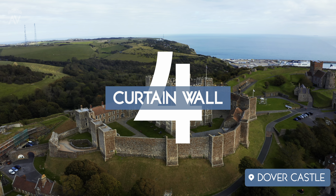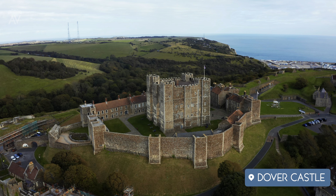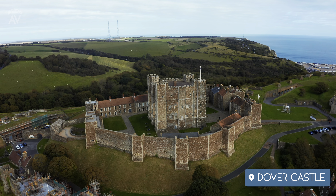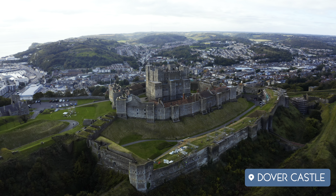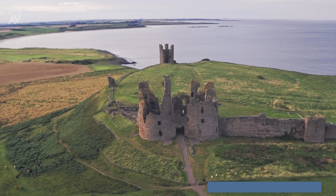Number four: the curtain wall. Walls were often connected by a series of towers in order to add strength and provide for better defense. The curtain wall was designed to protect the defenders from arrows or really anything fired by their enemies. Walls had elements to further increase their defensive capabilities, such as crenellated battlements and parapet walks. A great example of a curtain wall is Dunstanborough Castle in Northumberland.